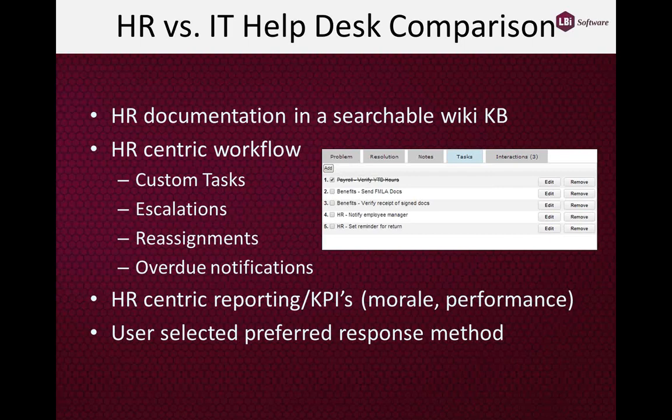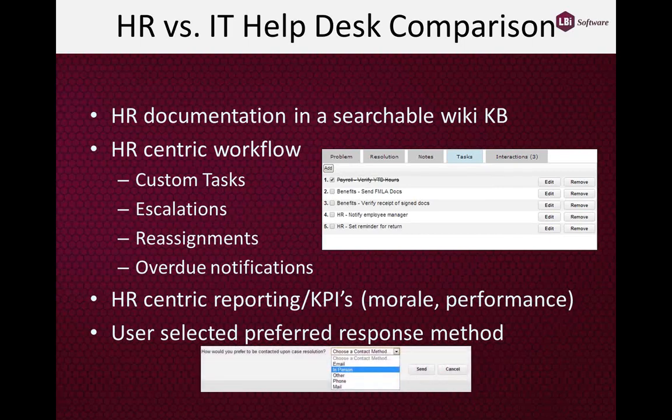The reporting is very much geared towards HR. The key performance indicators important to HR are simply not the same as those important to an IT person or sales manager. For instance, tracking cases that may impact employee morale or cause negative performance within the organization — these types of reports are explicit to an HR Helpdesk system and just don't have a place in an IT Helpdesk system.